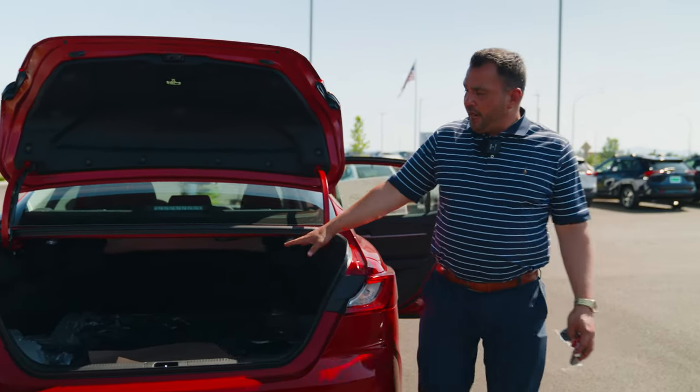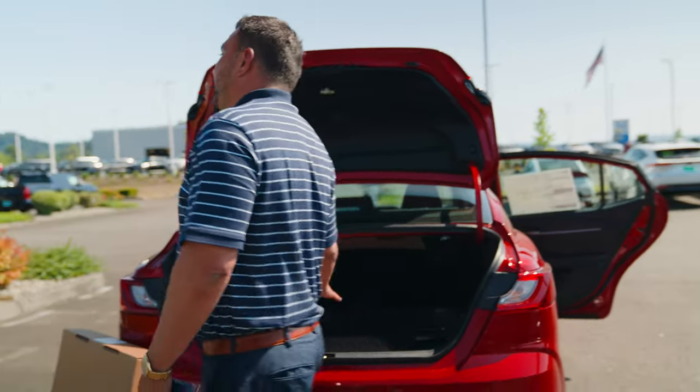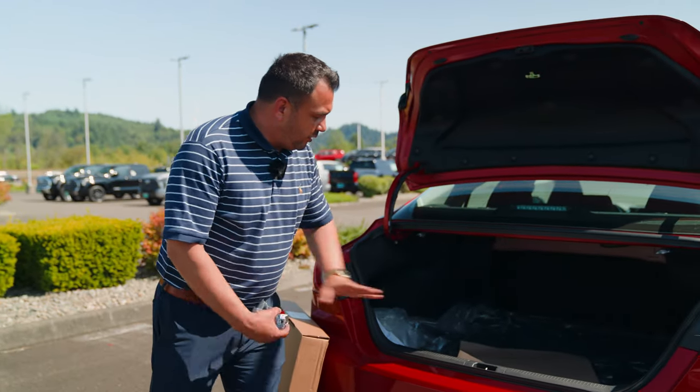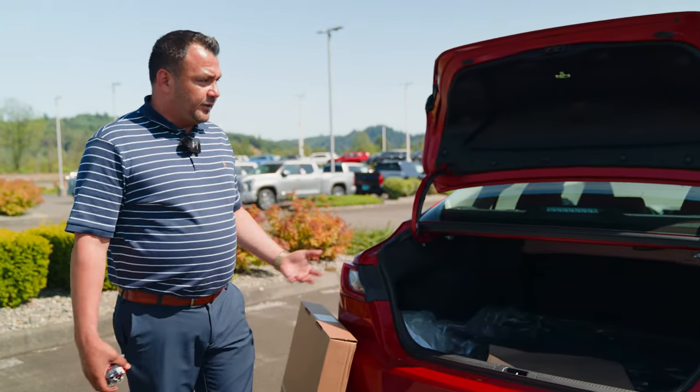You don't have a hybrid battery back here taking up any of the space. It's all in the front, and then you get all of your trunk space here — this being the hybrid.